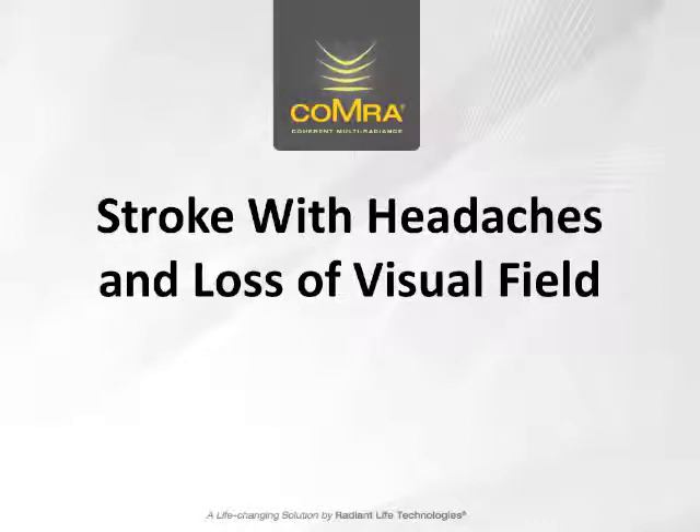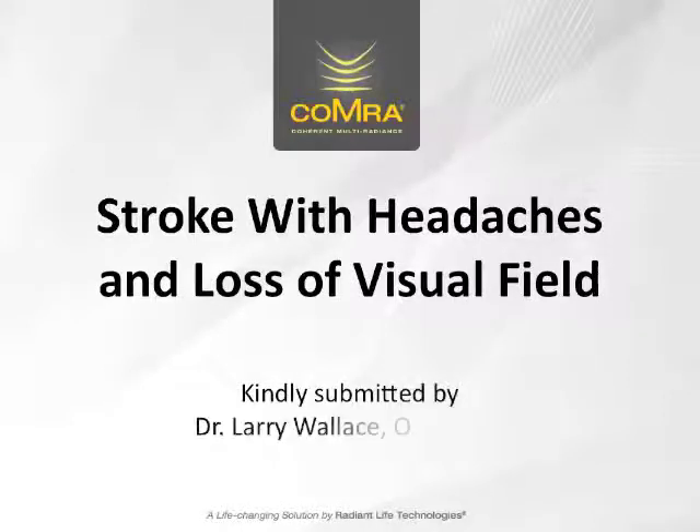Hi everyone, Garrett Murn here, and today we're going to look at a case of stroke resulting in headaches and a loss of visual field, which was kindly submitted by Dr. Larry Wallace.